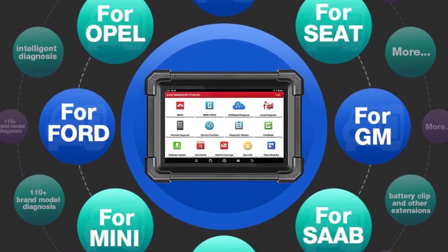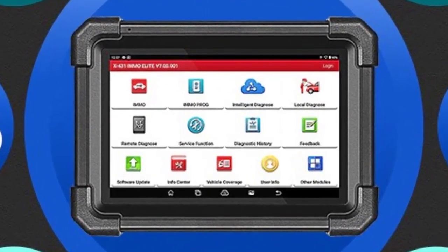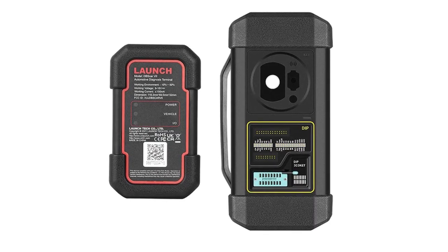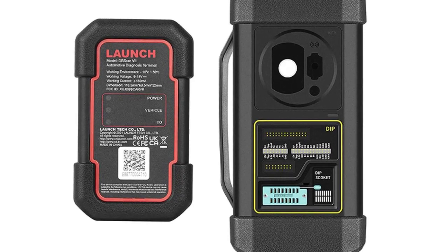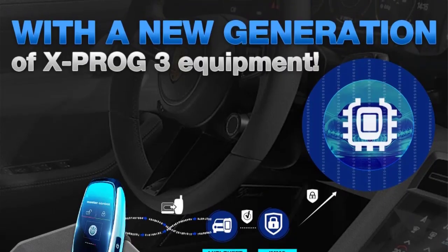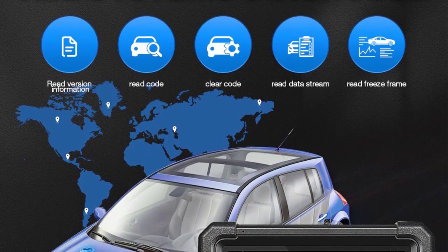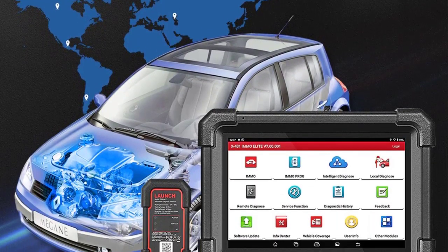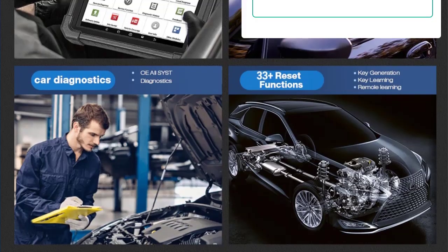3. Machine with multiple functions and high performance-cost ratio. 4. All-round anti-theft matching, fast and accurate reading of anti-theft data. Covering the anti-theft matching function of many models in Asia, Europe, and America — more brands continue to be launched, up to 60 plus brands. 5. Support full model system-wide diagnosis: read version information, read DTCs, clear DTCs, read data streams for global 110 plus brands.